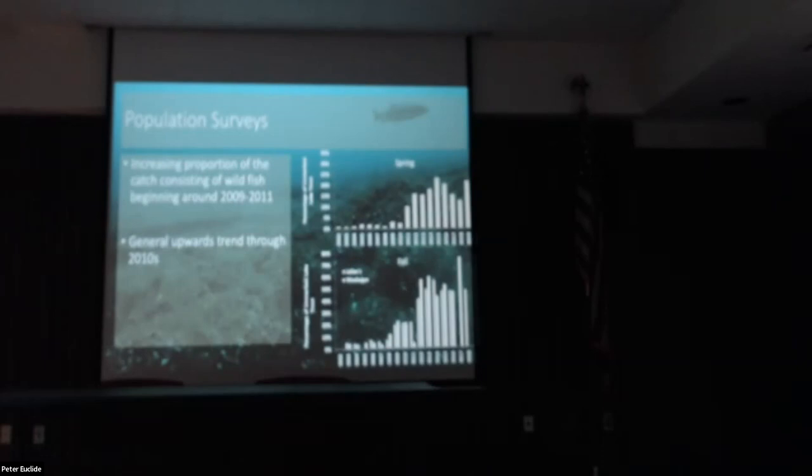Starting around 2008–2009, we began to actually see a few fish coming in that were not clipped. These graphs show the percentage of unclipped fish during the spring and fall surveys. As you can see, starting around 2008–2009, we started to see more and more naturally produced wild fish coming in, and it's only continued to increase over time.